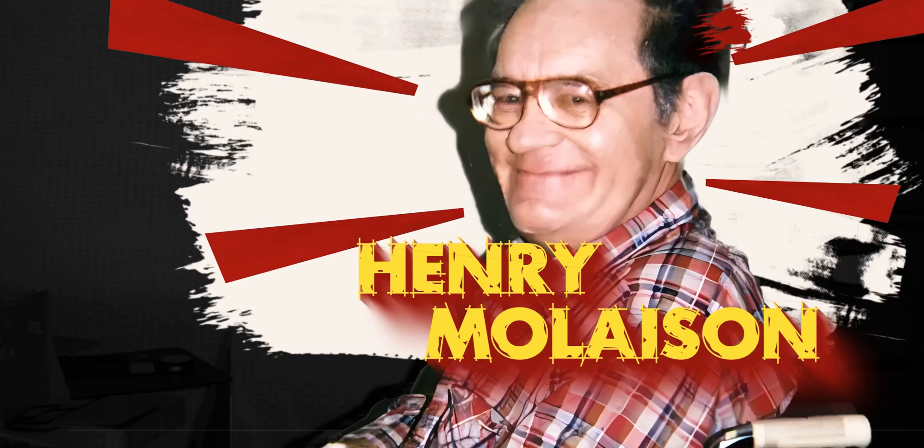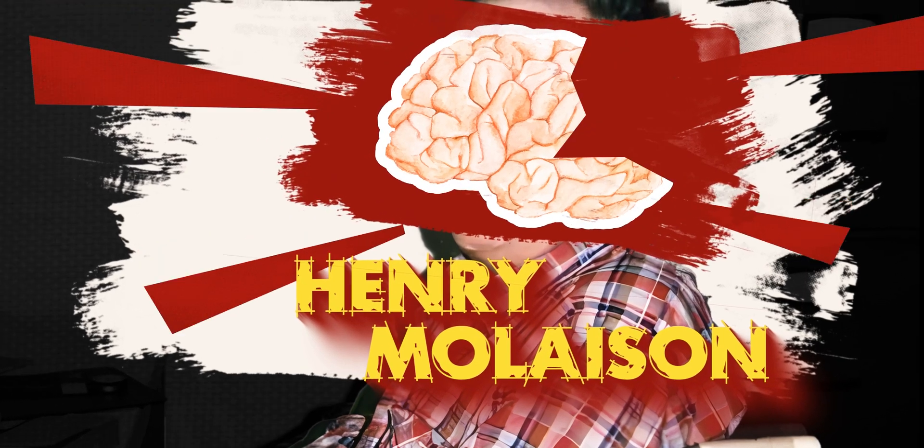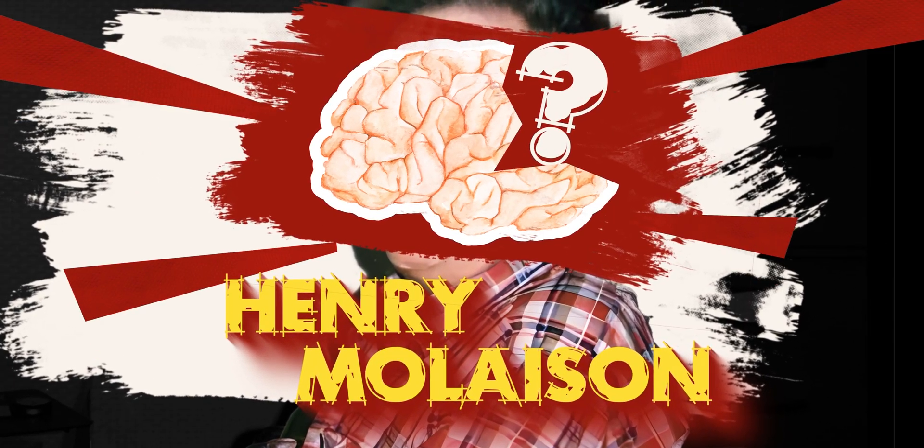Meet Henry Mollison. He had a major part of his brain removed. Why in the world would you do that, you may wonder?